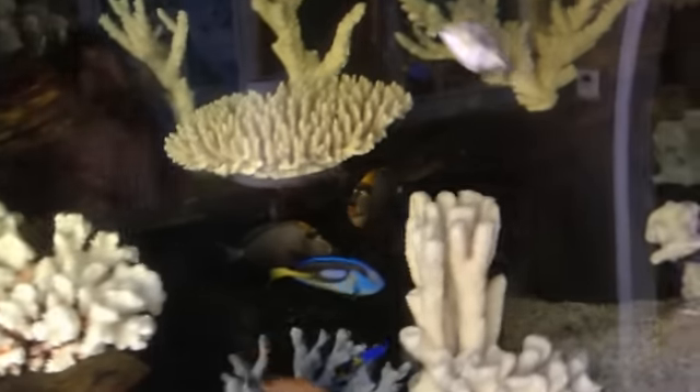Doggone it. There's our harlequin tusk. And unfortunately, that's the golden butterfly there in the background. Without turning the lights on yet, I can't tell if we've gotten ahead of the game yet or not. So let's go ahead and turn the lights on and see what the situation's like.